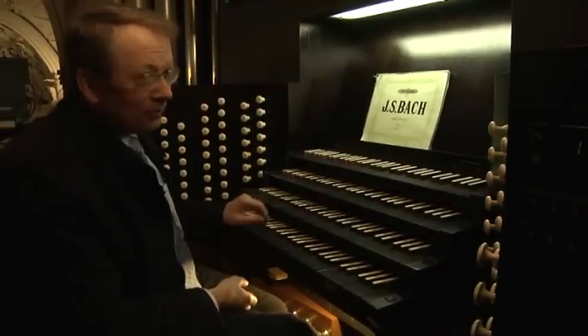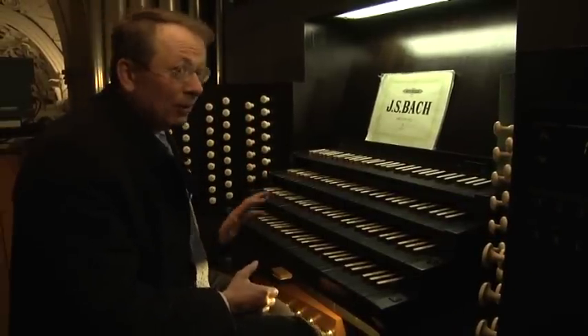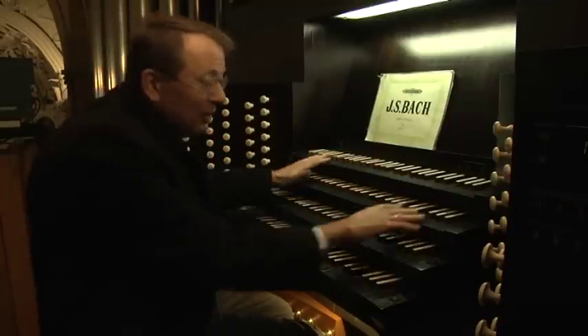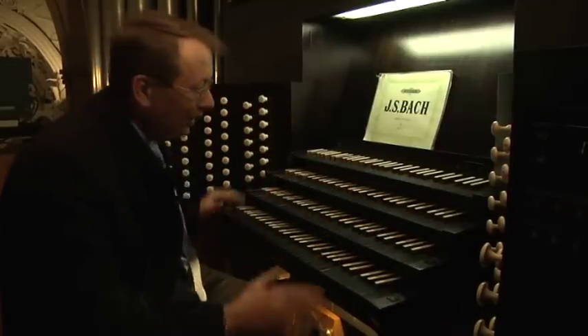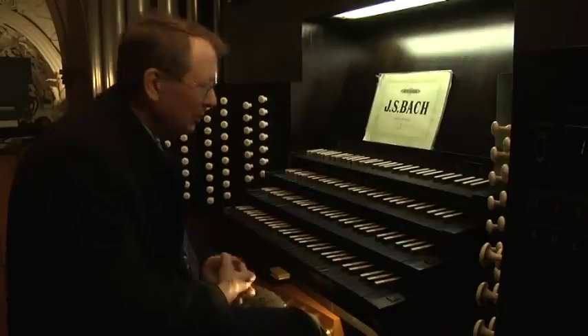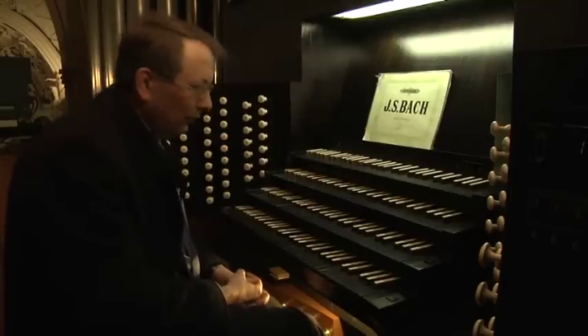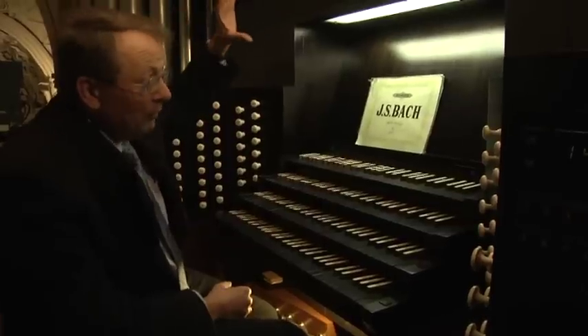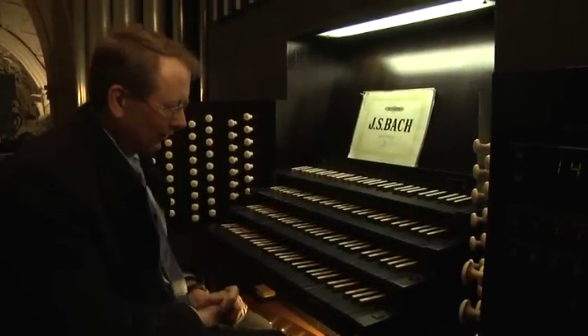Die große Schwalbennestorgel im Trierer Dom stammt aus dem Jahr 1974. Sie hat vier Manuale und ein Pedal, also fünf Werke, wie man sagt. Und jedes dieser Werke ist auch räumlich eines der Stockwerke der Orgel.